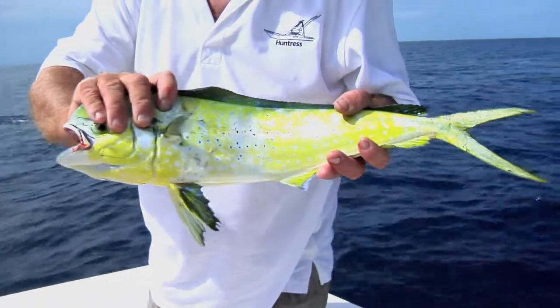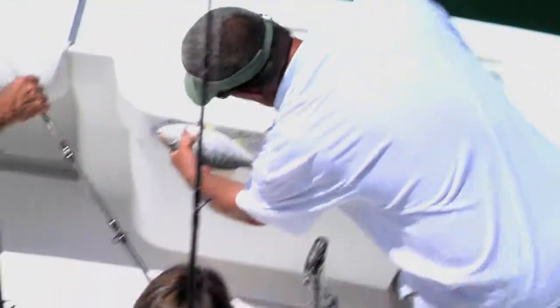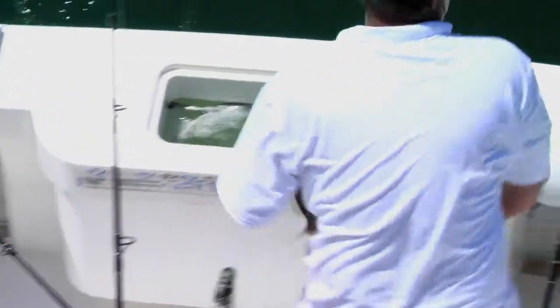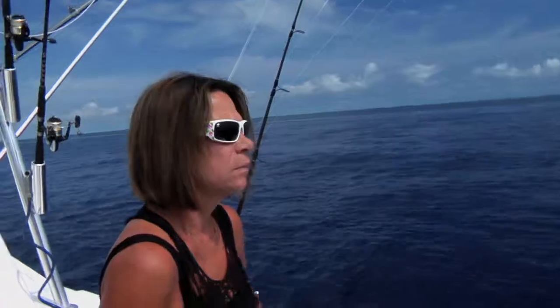On any given day, the Huntress is perfectly capable of targeting numerous species. We'll have a general species that we'll target, especially if the customer has requested a certain species they'd like to catch that day. If that doesn't work out, there's always something else biting. If one species doesn't bite, that's usually for a reason, and that usually results in something else biting very well.